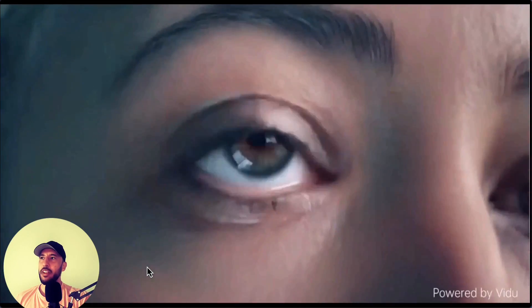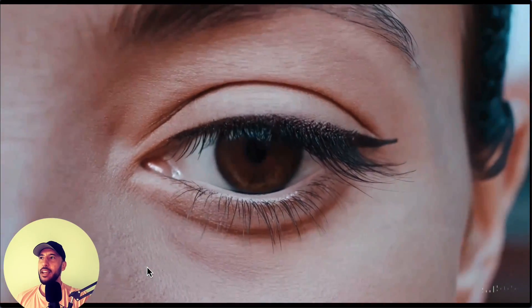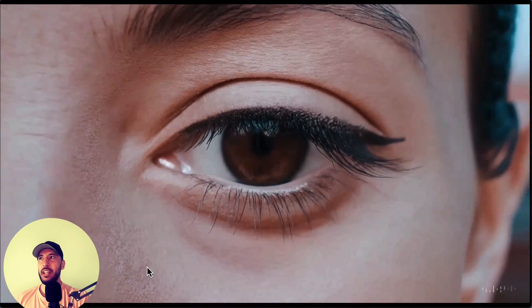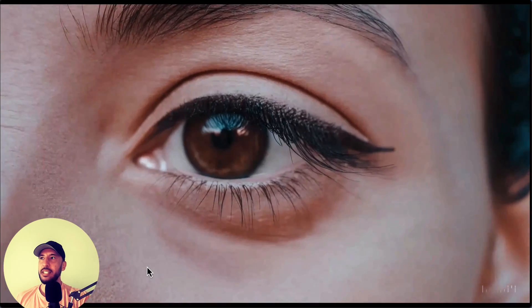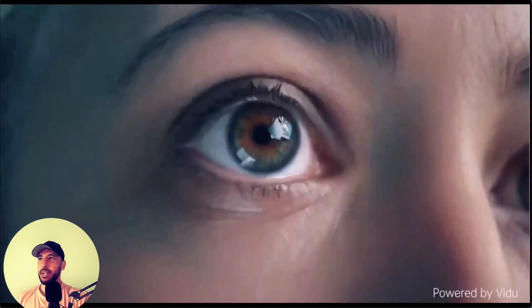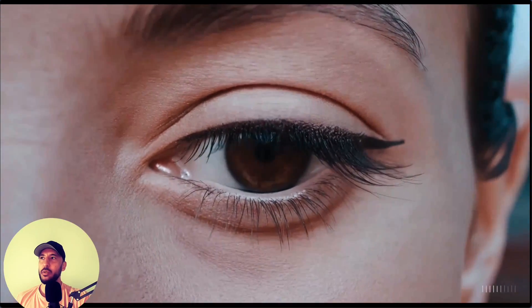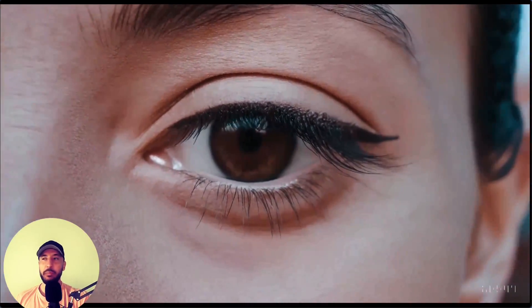This next one is the close-up of an eye. This is by Vidoo, and then this is the one by OpenAI. As you can tell, the one by OpenAI is a lot sharper — you can tell the detail of the skin color and the detail of the eye. The one from Vidoo still looks great, but you can tell the difference in the quality of the video. There's definitely a difference, but still pretty great.